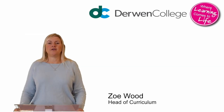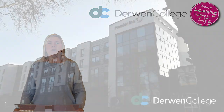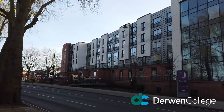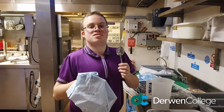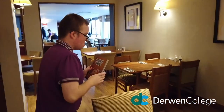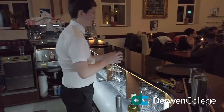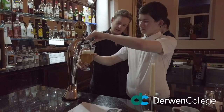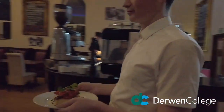A big part of your learning will come from the opportunity to go out to work. You can work on site but also at external work placements. These include Premier Inn, Spa, the local library, restaurants and we have our own cafe at the local train station. We work with industry partners so our students have the best experience and are always working to industry standards.